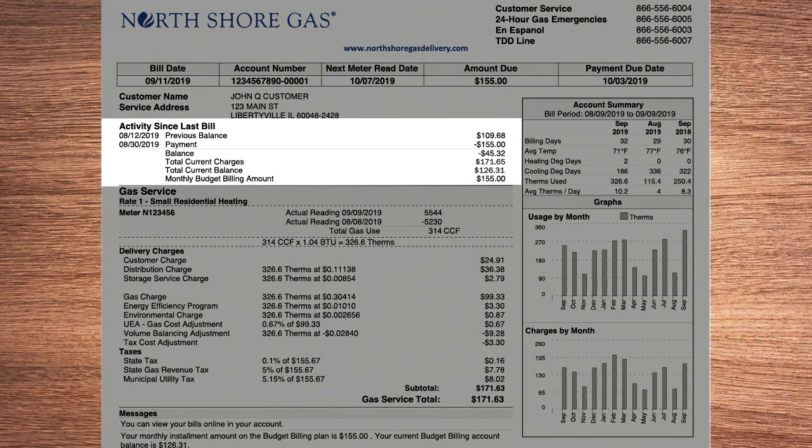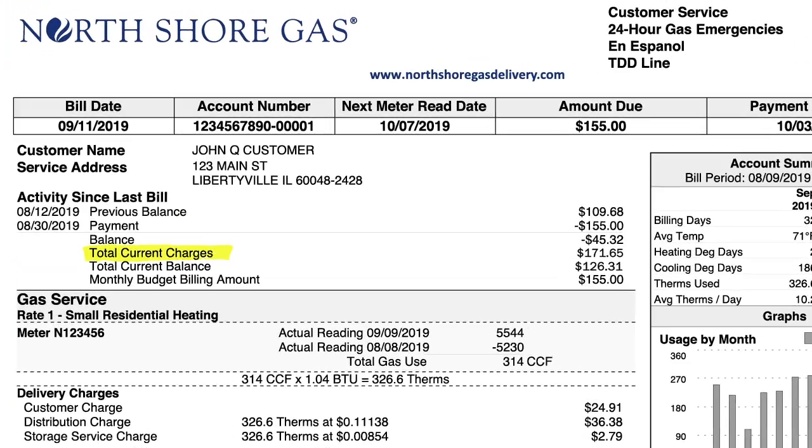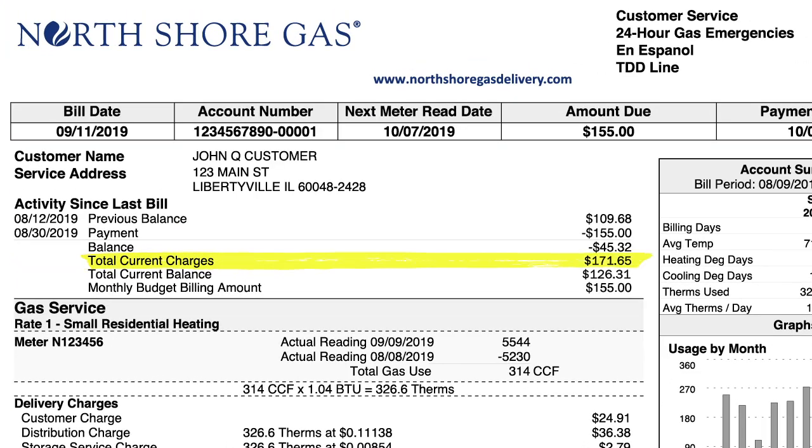Below the amount due are the details of your last payment and recent energy use. The total current charges are what you would have paid if you were on the standard rate. Some months, this will be more than your budget amount, some months less.